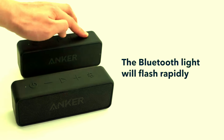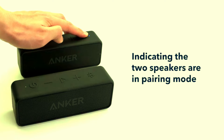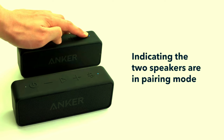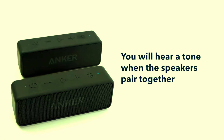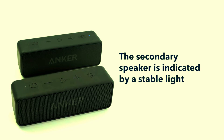Bluetooth 5.0 for seamless connectivity. One of the standout features of the Anker Soundcore 2 is its Bluetooth 5.0 technology, which guarantees a faster, more stable connection to your devices. You can effortlessly pair your phone, tablet, or laptop with this speaker, ensuring smooth streaming without interruptions or lag. With a 66-foot wireless range, you have the freedom to move around without losing your connection, whether you're in the next room or across the yard.